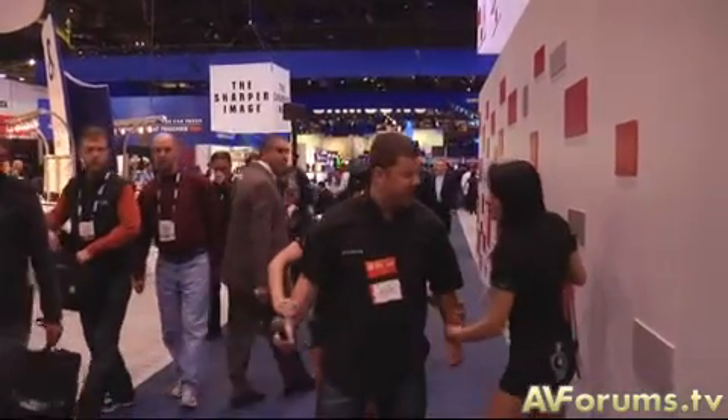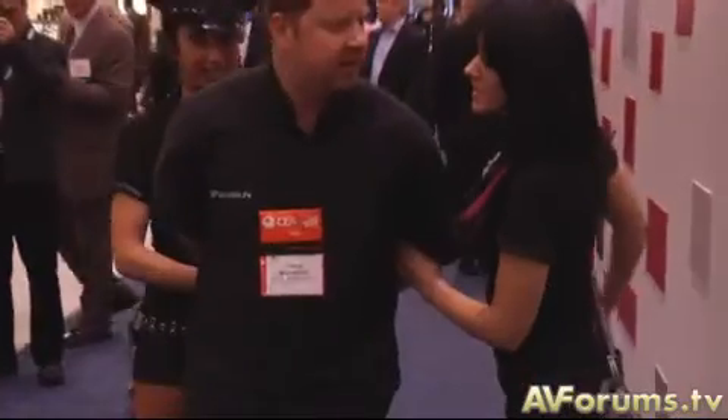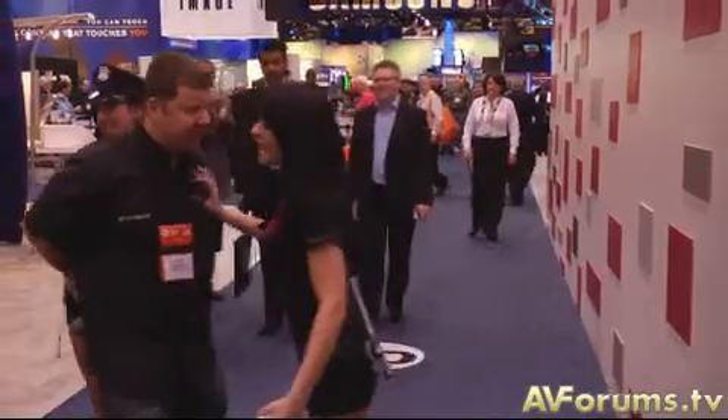Excuse me sir. What's the problem? Where are you from? I'm from England. You're English. Is that a problem? Are you going to be here? Am I in trouble? Are you going to be here? Yes.